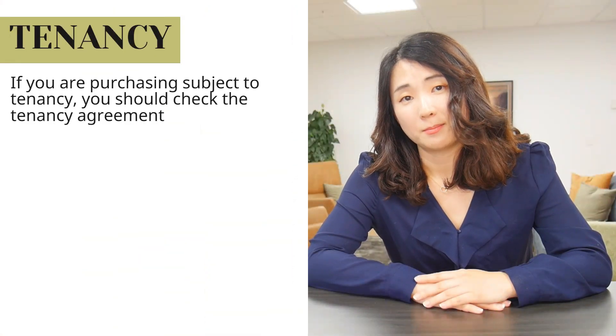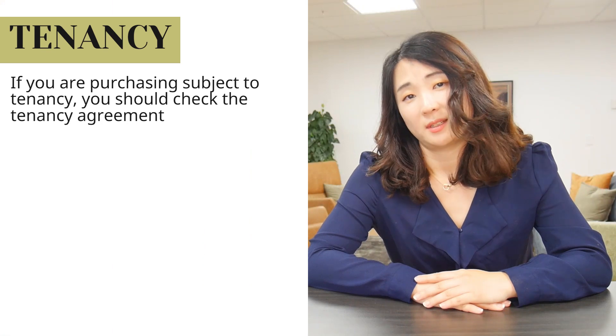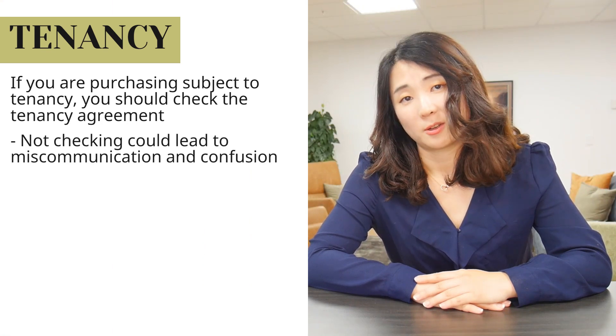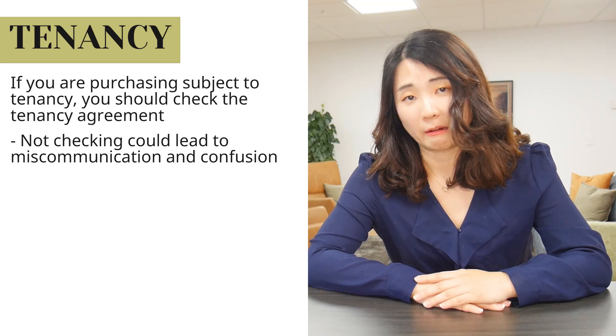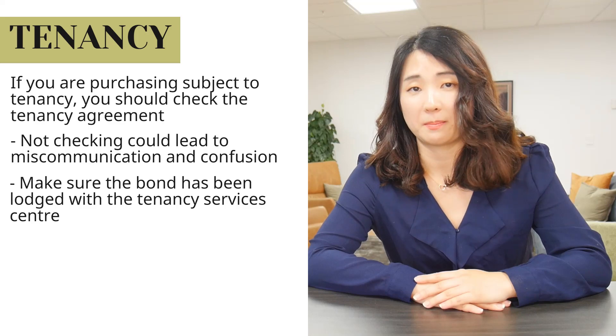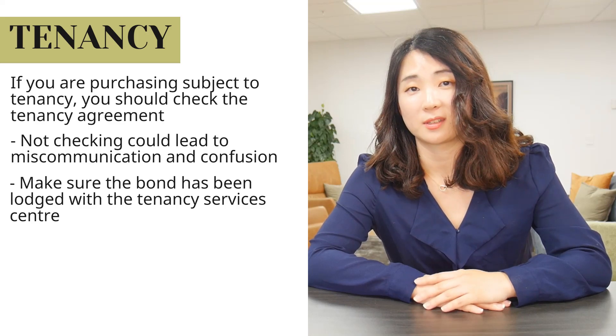Number three: tenancy. If you are purchasing subject to tenancy, you should look at the tenancy agreement. We've seen people think that they're getting a fixed term contract when in fact it was periodic, or a different rent amount. So check the agreement and check that the bond has been put into tenancy services.